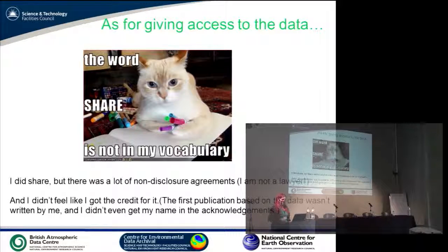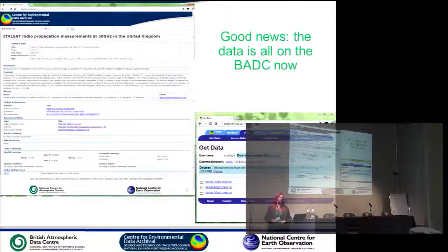I had given the data to a PhD student by request and we got named as a group in the acknowledgements — I didn't get a personal mention at all. My only consolation is that that particular paper has had two citations since, so it's not exactly been that impactful. The good news is I have seen the light — after being told to put my data on the BADC or else. The data is all on the BADC now, which means I don't have to worry about it anymore. There are people there who will manage it for me.